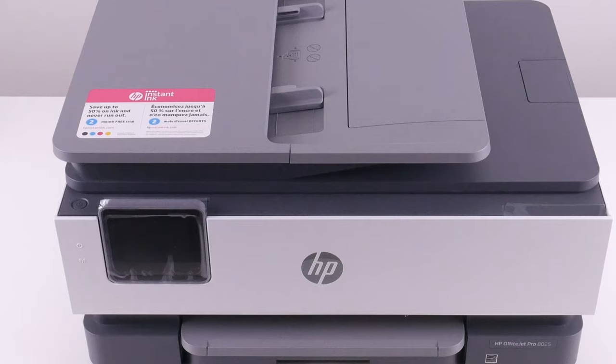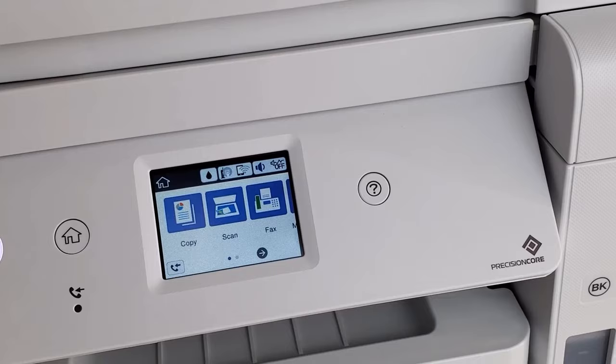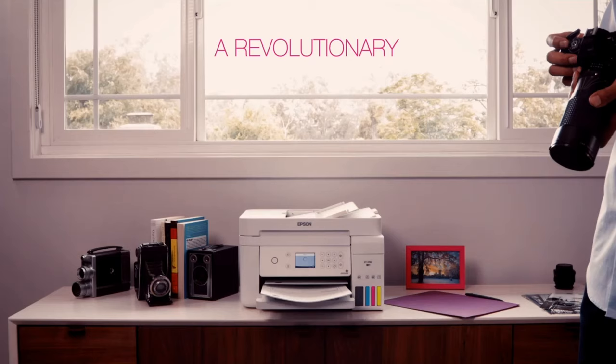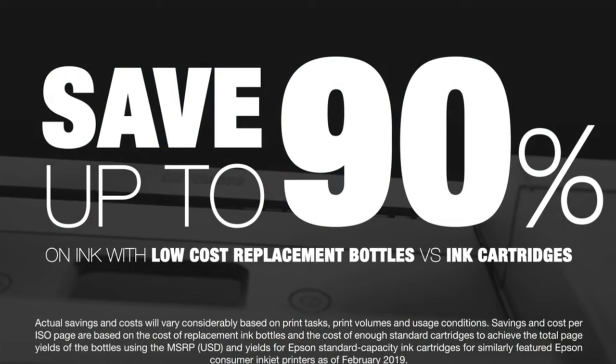At number three, it's the Epson EcoTank ET4760. Consider the daily hustle of a booming small office — piles of documents to be scanned, copied, and printed, all while keeping an eye on costs. The Epson EcoTank ET4760 is the ally such offices need. With its cartridge-free printing system, it aligns with those concerned about recurring ink expenses, and its potential to save up to 90% on ink replacement speaks volumes.